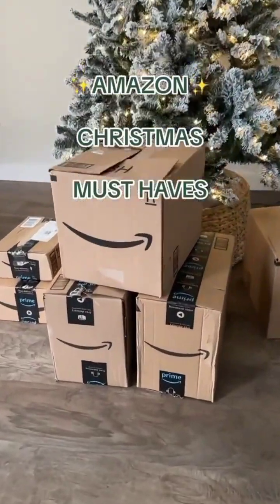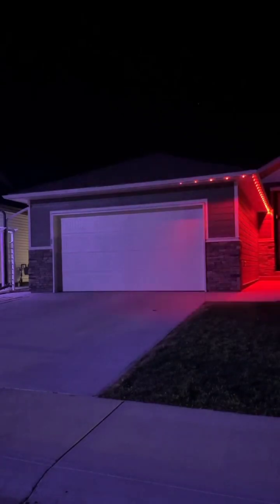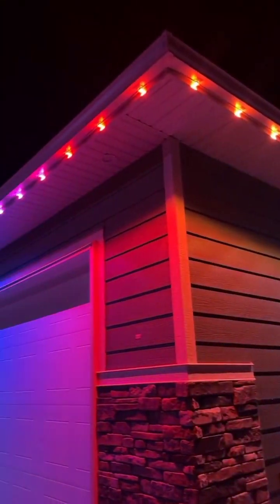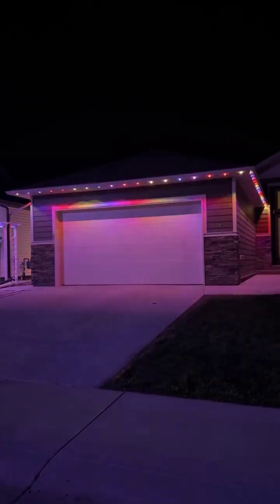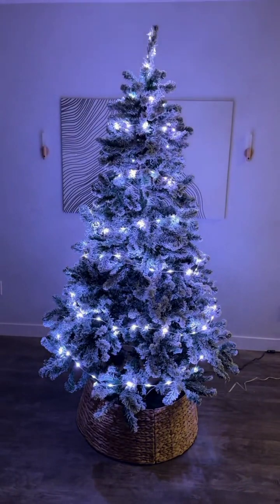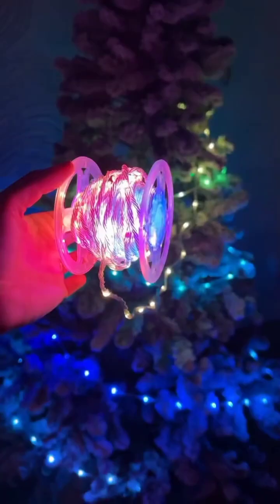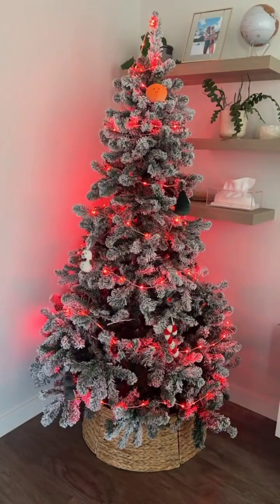Amazon Christmas must-haves. First are these permanent Christmas lights that stick to the trim of your home and can withstand extreme hot and cold temperatures. There are hundreds of themes to choose from based on the current holiday and they add a nice touch to the look of your home year round. Next are these smart LED tree lights that are fully customized and controlled by your phone. They're quick and easy to install with the included light string reel. You can even sync them to your favorite Christmas music.